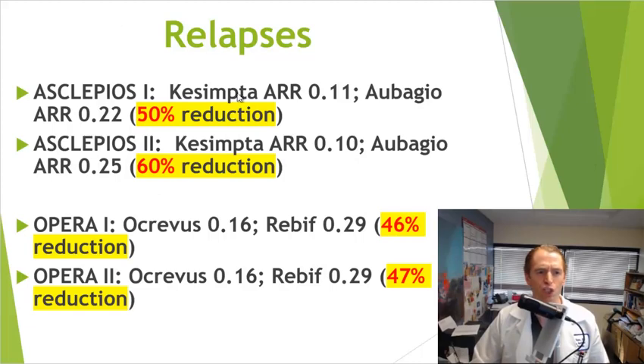The primary outcome of all four studies is the rate of relapses, measured by the ARR or annualized relapse rate — simply the total number of relapses per patient per year. In Asclepios 1, Kesimpta had an ARR of 0.11 (about one relapse per nine years on average) versus 0.22 for Aubagio — a 50% difference. In Asclepios 2, Kesimpta had an ARR of 0.10 (one relapse per 10 years) versus 0.25 for Aubagio — a 60% reduction versus another active drug. For Ocrevus, OPERA 1 showed an ARR of 0.16 versus 0.29 for Rebif (a 46% reduction), and OPERA 2 showed 0.16 versus 0.29 for Rebif (a 47% reduction). So Kesimpta looks a little bit better here, but you can't accurately compare across trials.